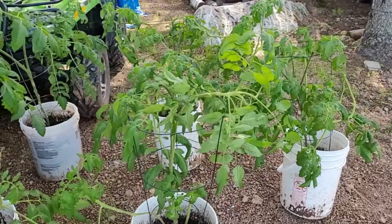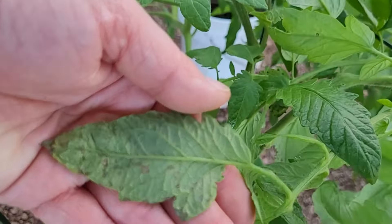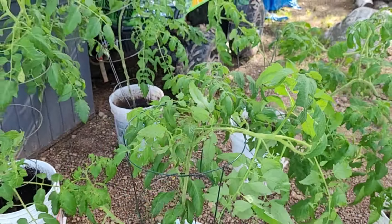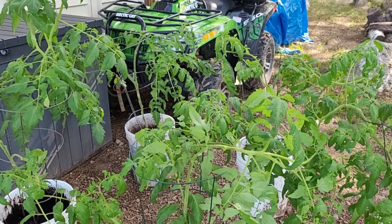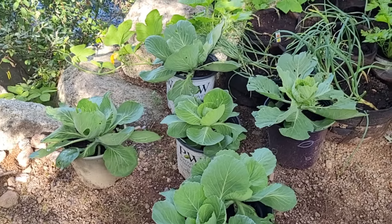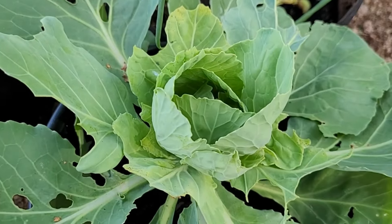These ones still yet don't have any — I already went through and did a big, very aggressive pruning. None of these plants yet have tomatoes; some of them are getting flowers, but no tomatoes yet. Cabbage patch is doing great — we are definitely getting cabbages starting to form.